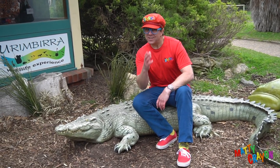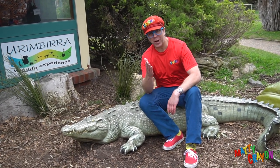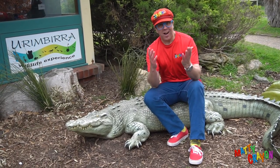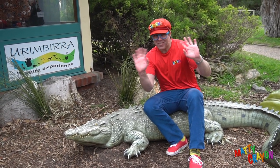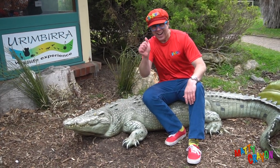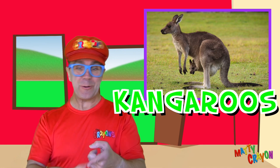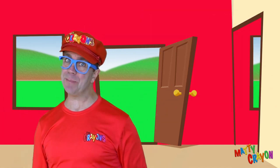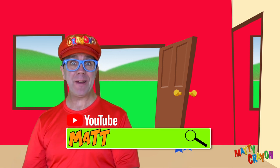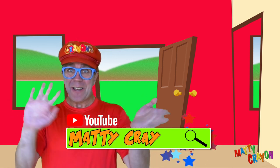Did you like that? Did you like looking at Australian animals? Yeah — Australian animals are cool! See you next time, bye! We saw kangaroos, koalas, emus and lots of Australian animals. Make sure you subscribe and watch the next videos. Goodbye!